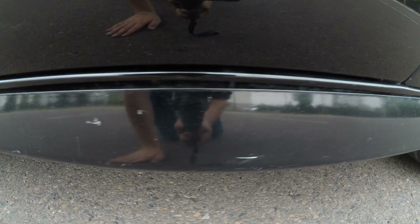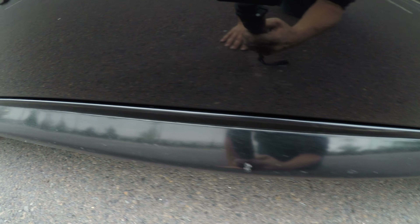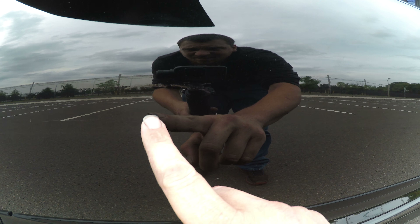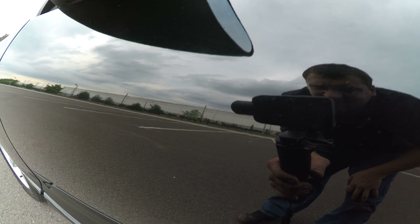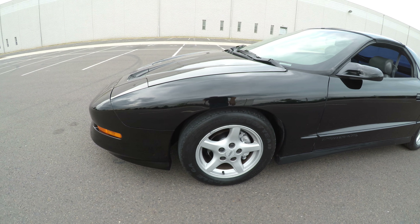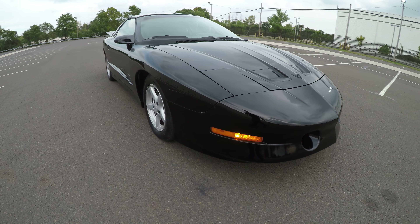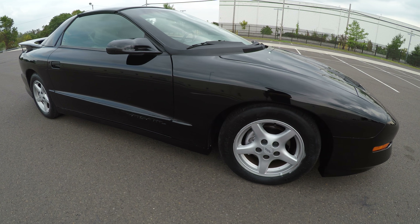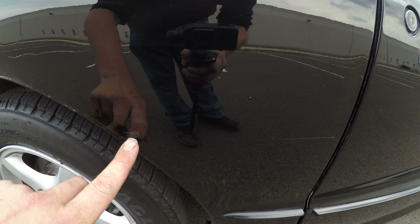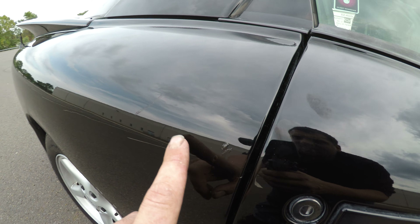We'll start down here on the rocker panel. You can see there's a few scratches. There's a scratch right here — it looks like it's been touched up. There's also a scratch right here in the quarter panel, and another two scratches that look like they have been touched up.